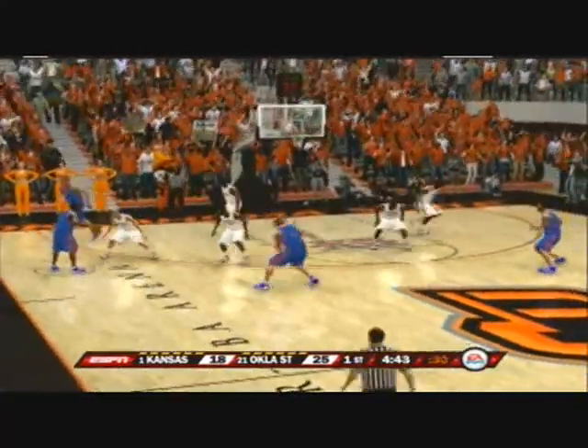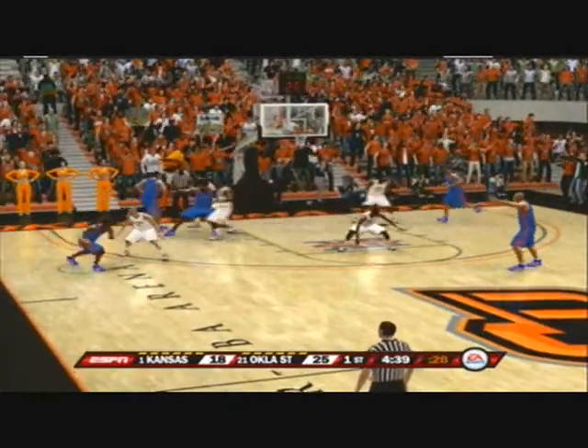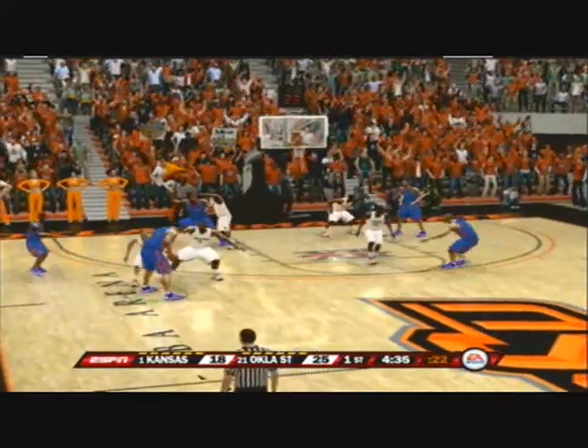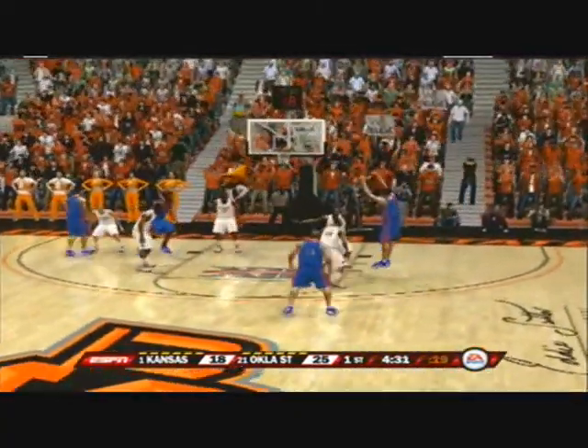Wow, partner, this crowd is something else when it gets going. These fans love it, baby. They're more than a six-man. This crowd is like a whole other team in the stands. This is what college basketball is all about. He tries the jumper — nails the jumper.